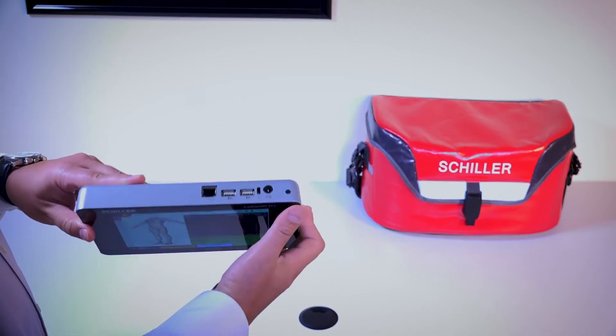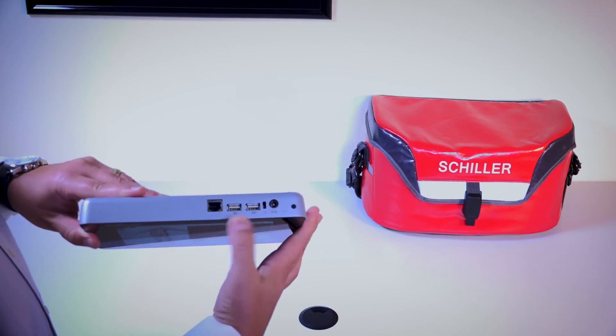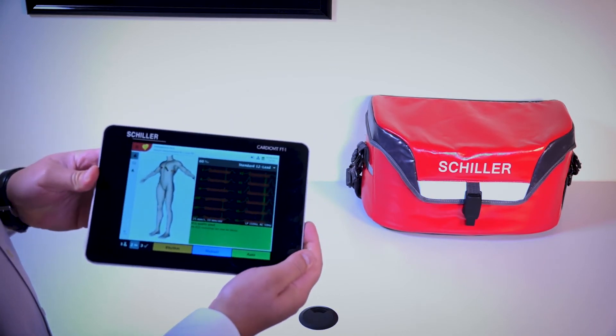It also features bi-directional communication, TMR, through either LAN communication or Wi-Fi, with a storage capacity of 350 tests.